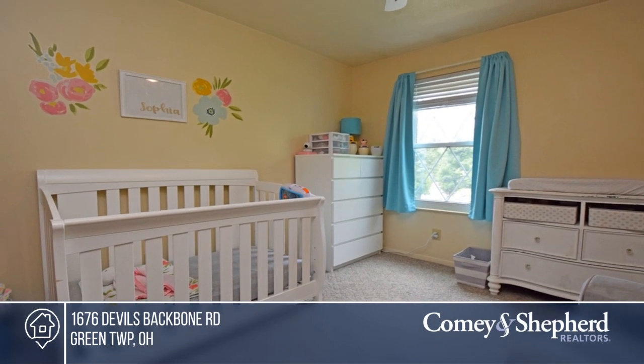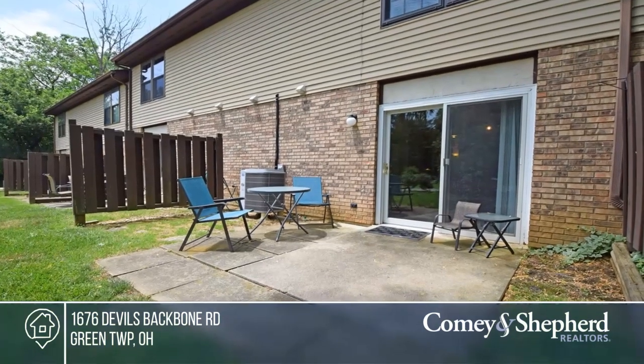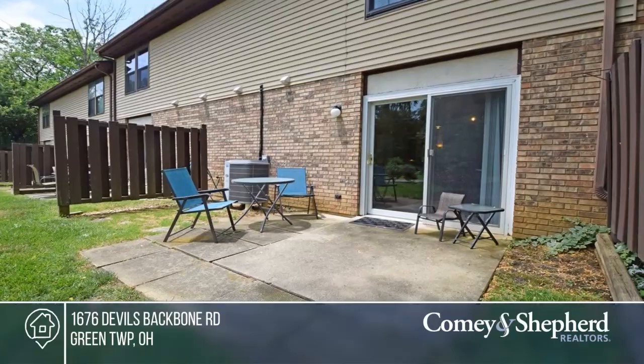Water, trash, and landscaping are included in the HOA dues. This home also offers a one-year home warranty included. Call Todd to find out more.